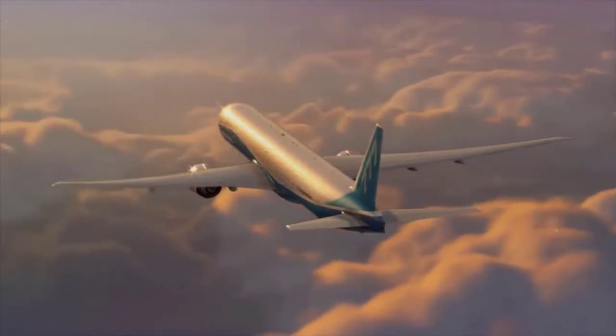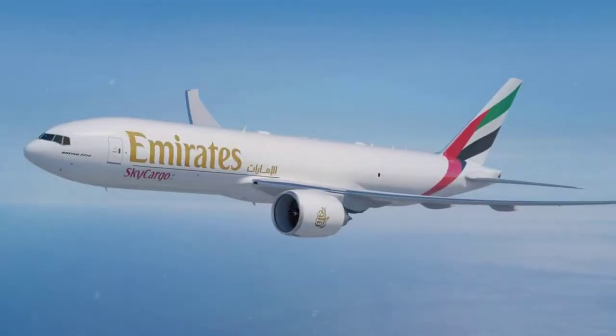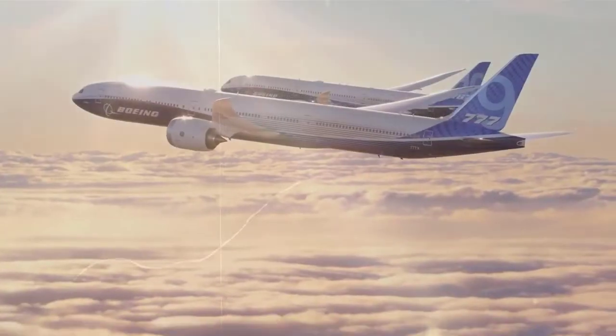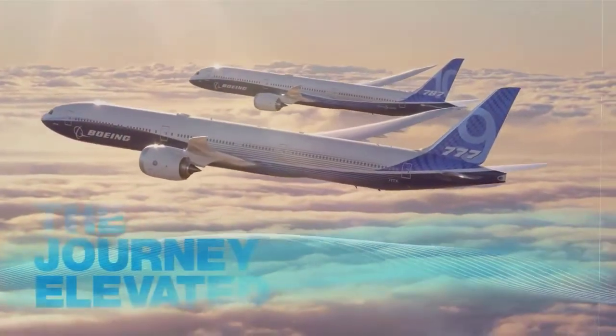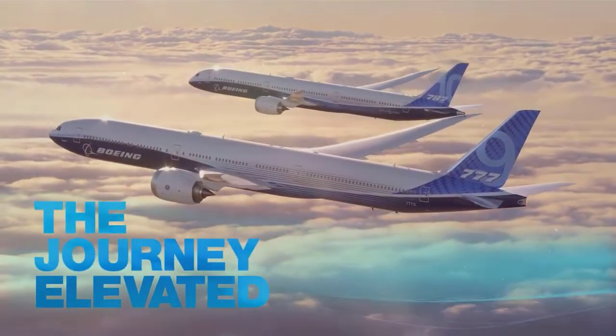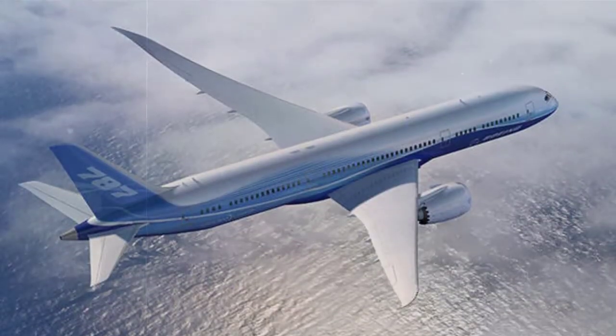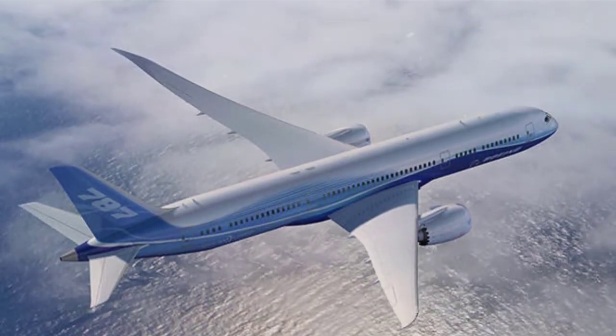The two largest aircraft that Boeing currently produces are the Boeing 777 and the Boeing 787 Dreamliner. You would be forgiven for mistaking one for the other at a distance. After all, these two planes have a lot in common. They are both twin-engine, dual-aisle, wide-body jetliners designed for medium to long-range flights.